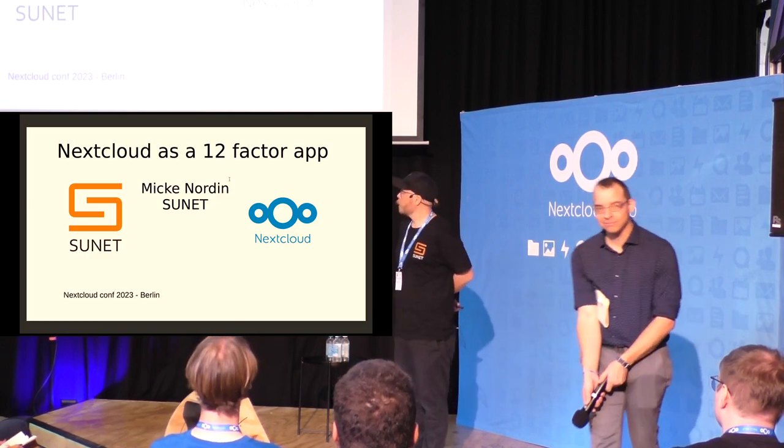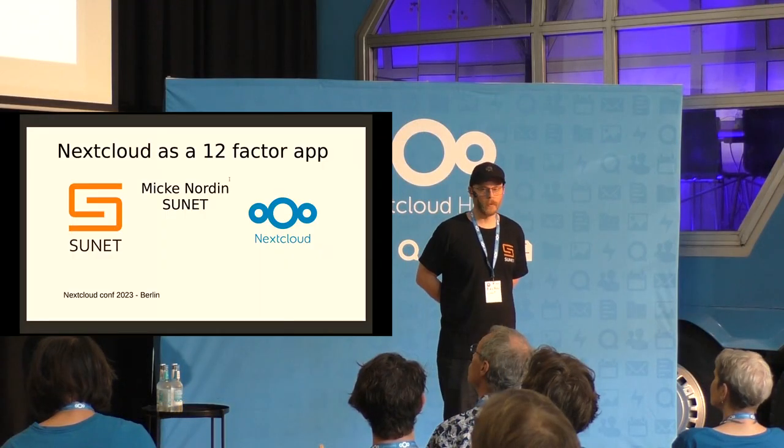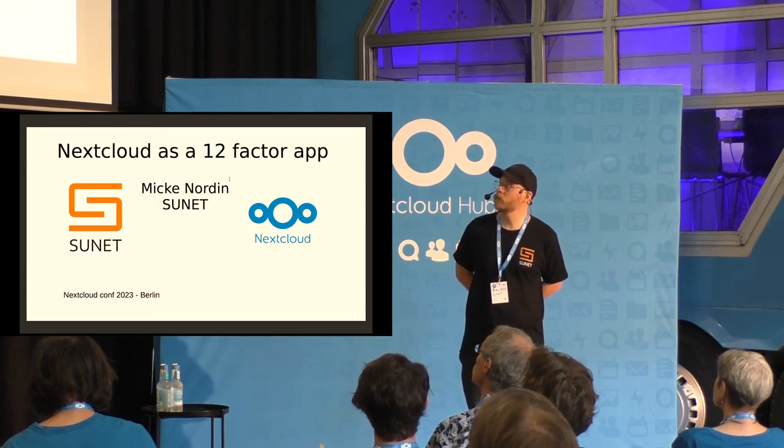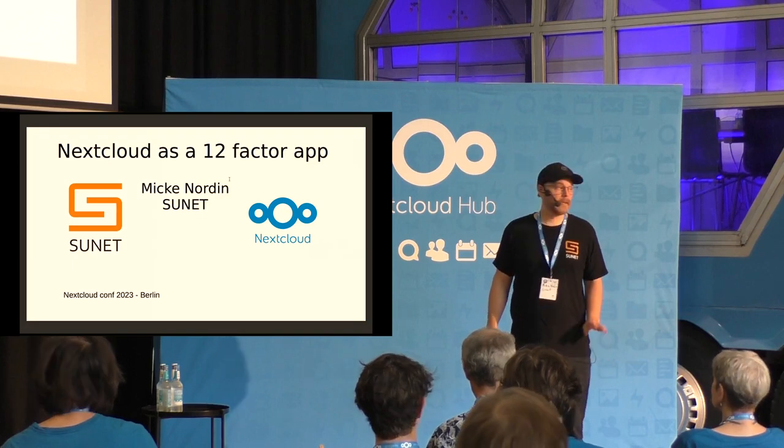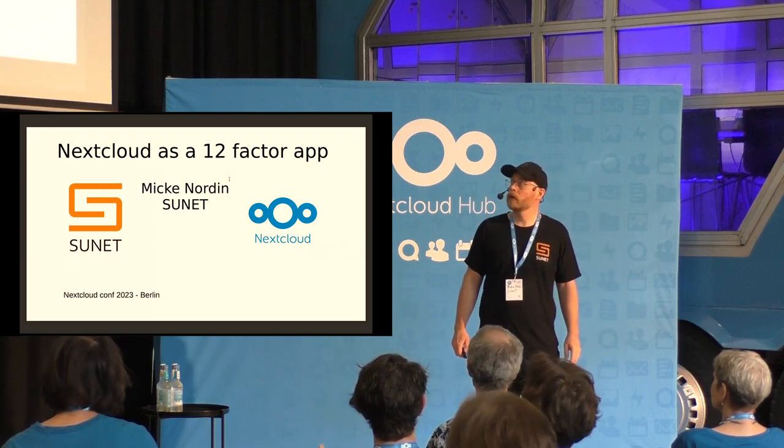Hello, I'm Miki Nordin. This talk was awarded a few more minutes, so it's not exactly a lightning talk — maybe high voltage but not lightning grade — and you will have the opportunity to ask a few questions as well.